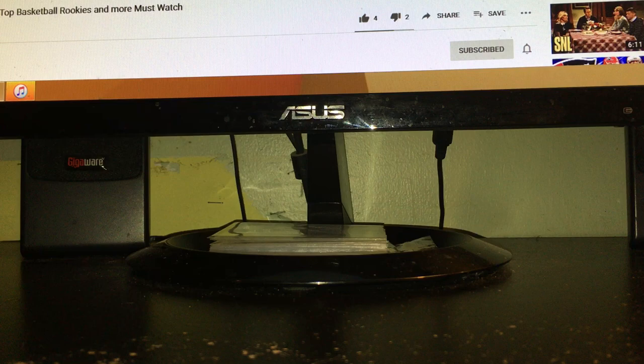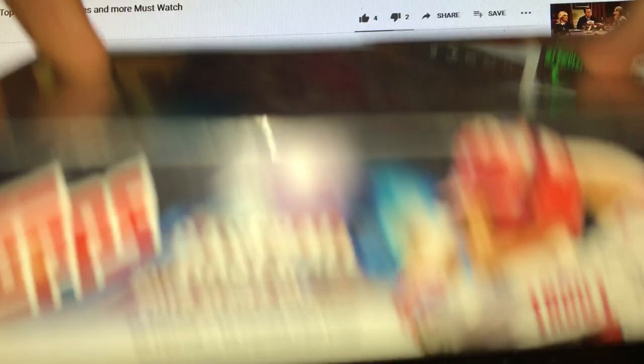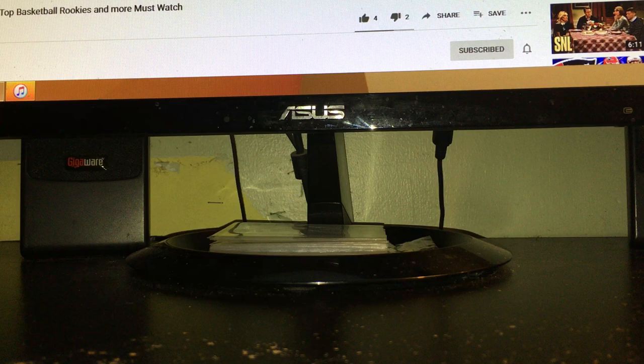I also got some cards back from PSA. Let me show you this stuff — I'll do a recap of that in a different video. I got this Hoops Holiday box from 18-19 for 18 bucks — that was a good deal. I also picked up a Series One Topps hobby box for 18 bucks. I don't know if I'm going to open it or hold onto it sealed.